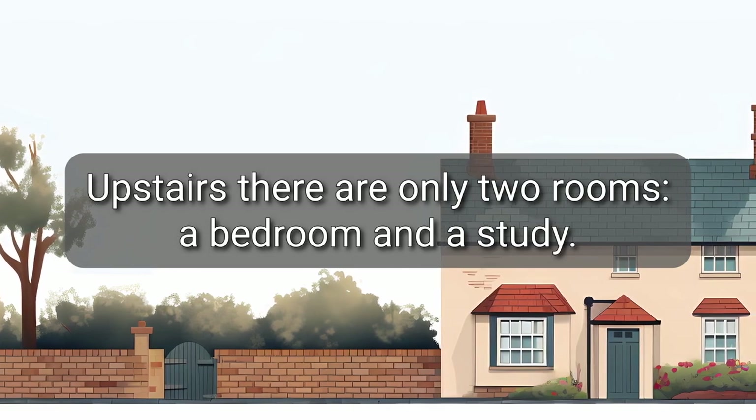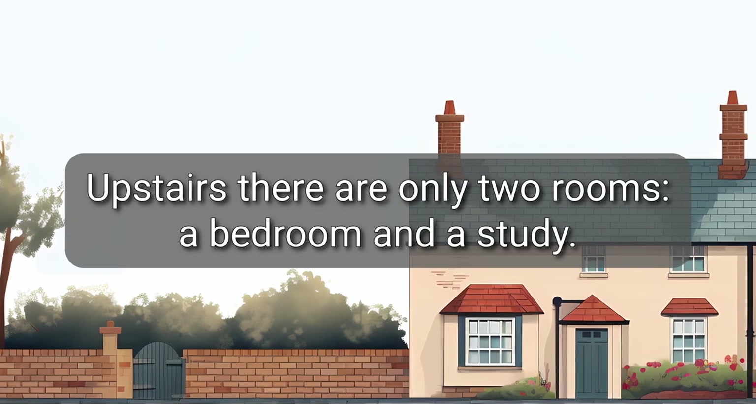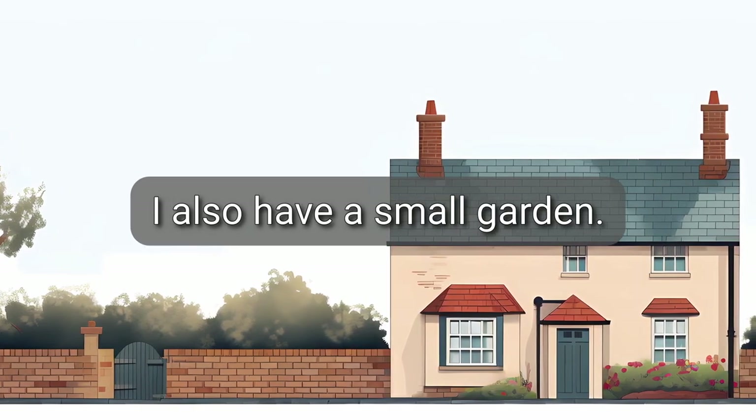Upstairs, there are only two rooms, a bedroom and a study. I also have a small garden.